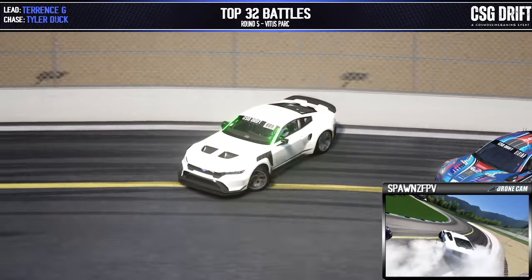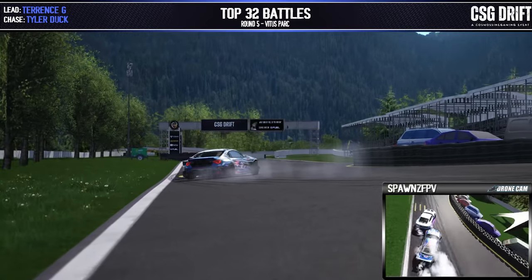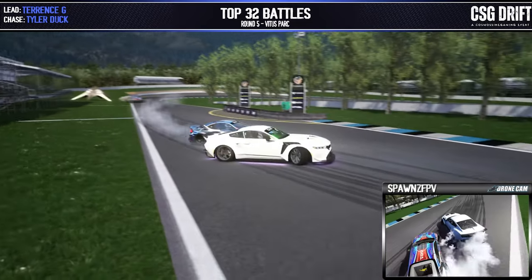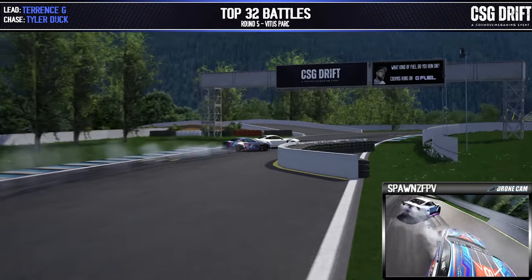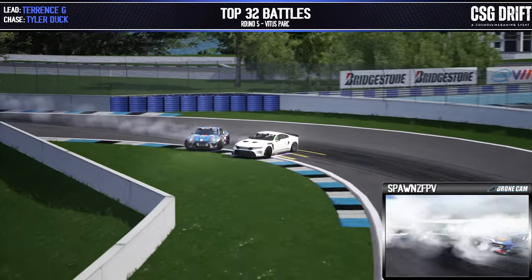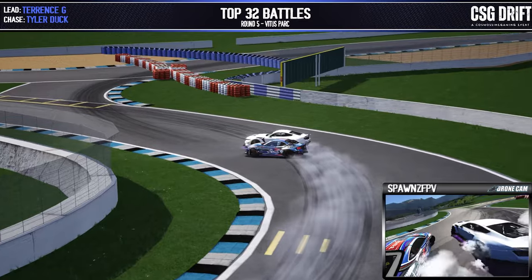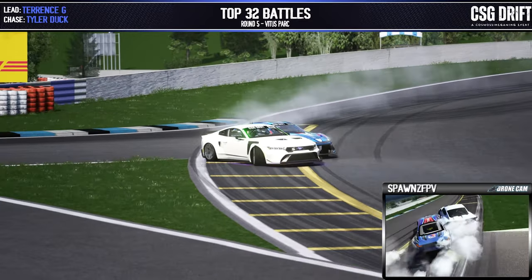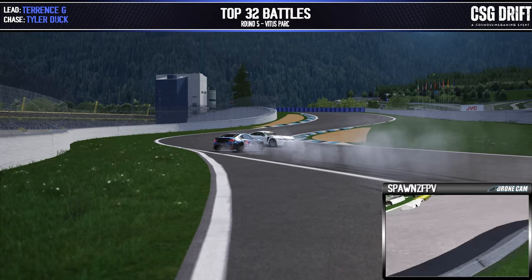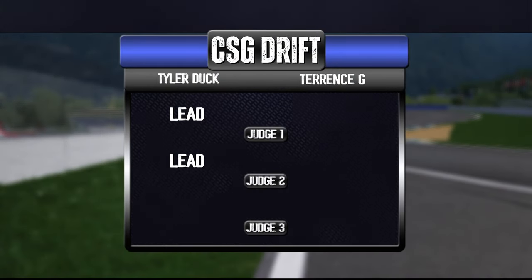Nice flick back and forth with a solid entry there by Terence G, Tyler Duck getting right on his door as well, putting up the pressure tonight. Onto our touch and goes back to back — one, two, and three. Tyler Duck just grazing the bumper in that chase position as they come around, cutting a little bit across that inner clip. Both of them come around to our final zone — Terence G sticks it on the track and across the line they go. One bone Tyler Duck, two — that is a full sweep for Tyler Duck, making it out to the top 16.